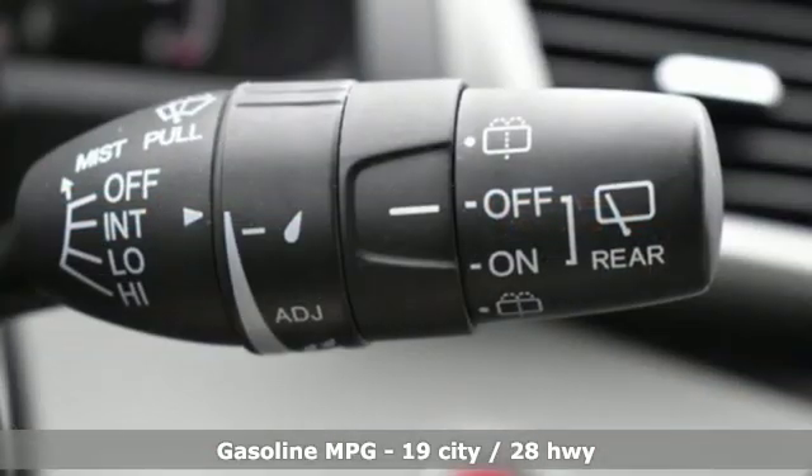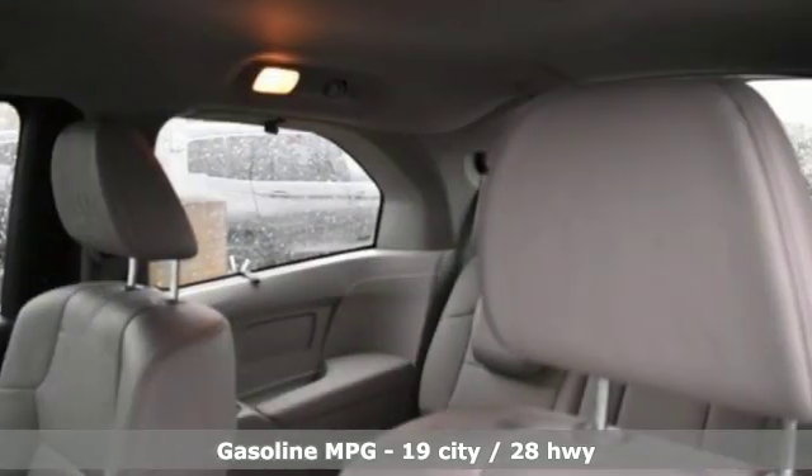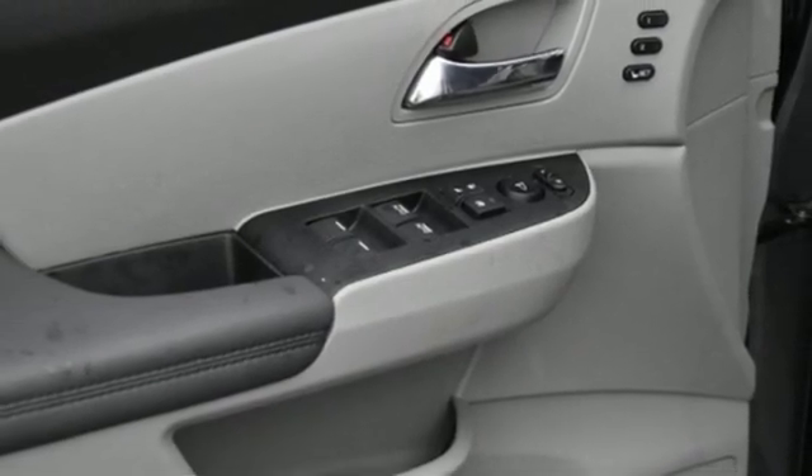Power heated mirrors, front heated leather bucket seats, streaming audio, auto dimming rear view mirror, external memory control, doors and push button start proximity key, dual zone climate control.